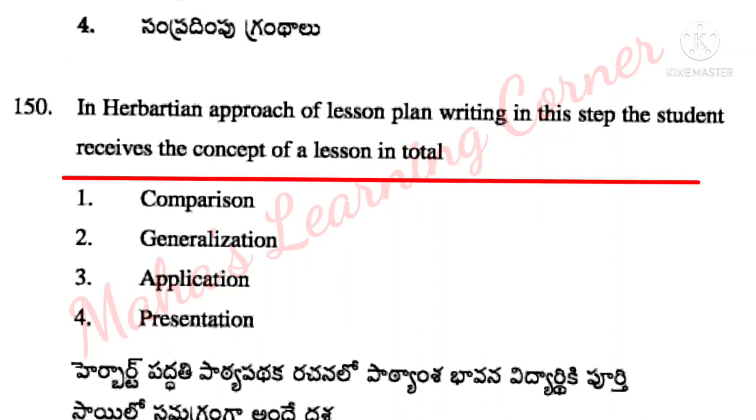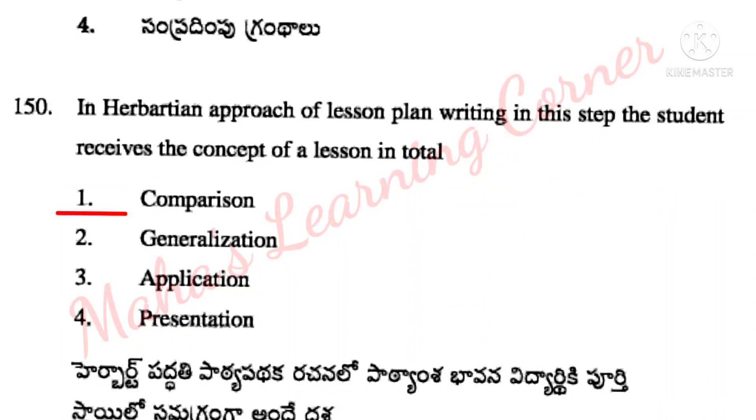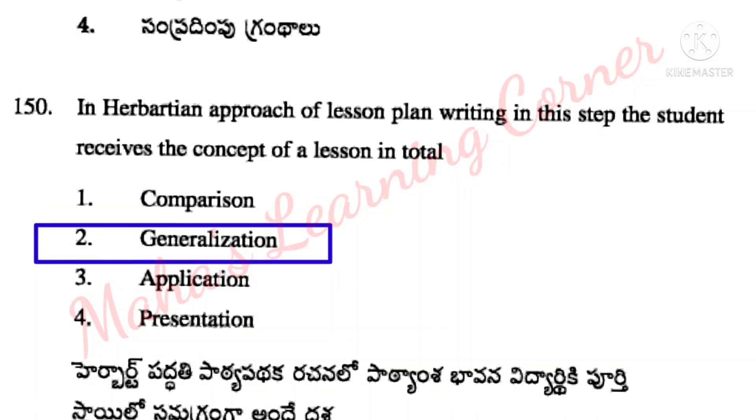In the Herbartian approach of lesson plan writing, in this step the student receives the concept of a lesson in total. Options: comparison, generalization, application, presentation. Correct answer: Option 2 – generalization.